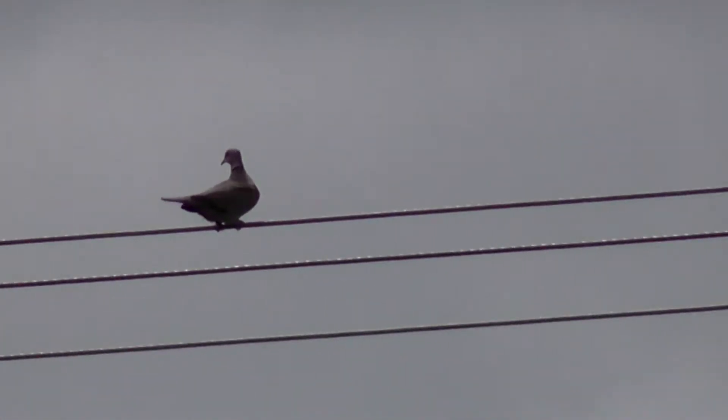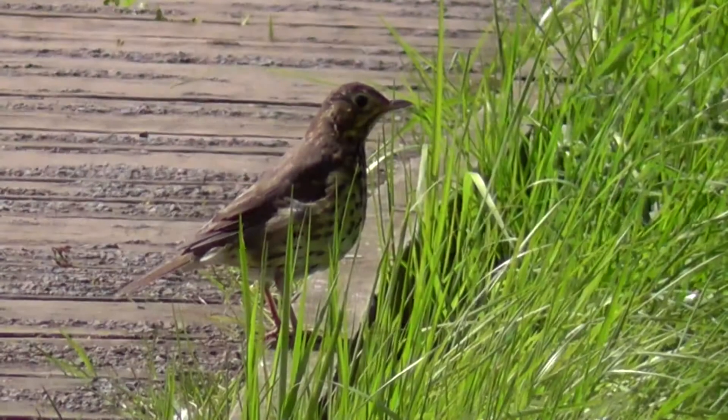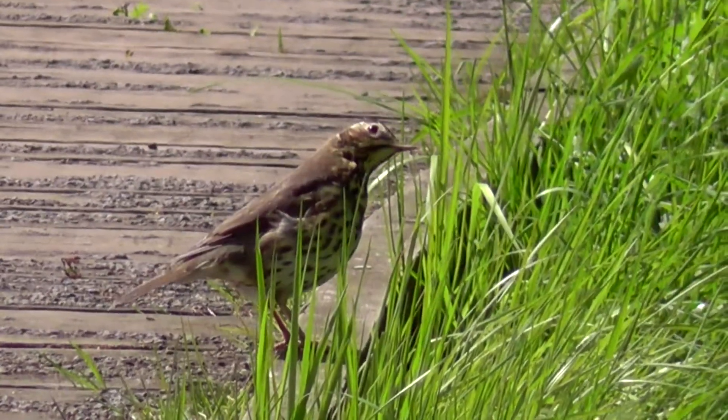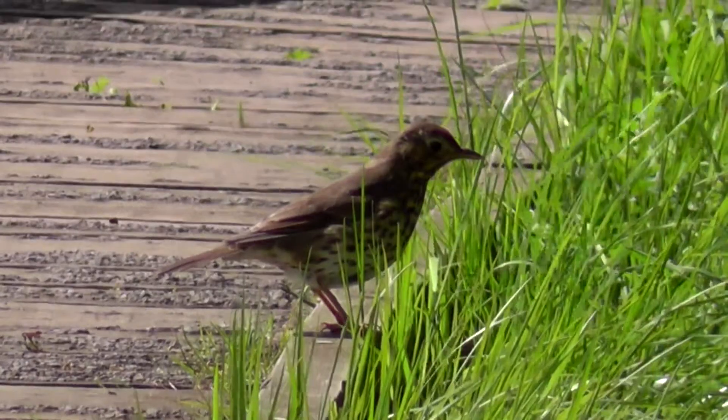Let's see what bird life's about. Thought this was a turtle dove at first — it's actually a collared dove, but supposedly turtle doves are here, although we've never seen any movement on the boardwalk there. That's a song thrush — first one of those I've seen in quite a while.